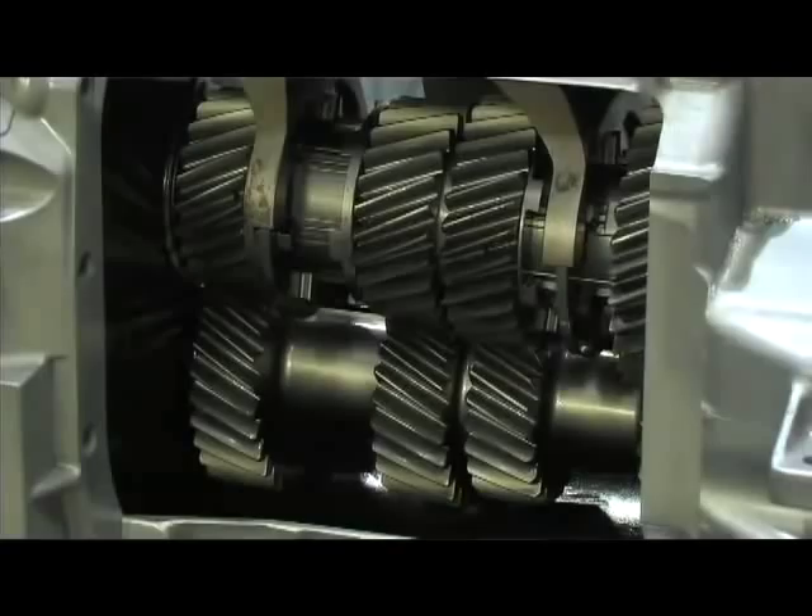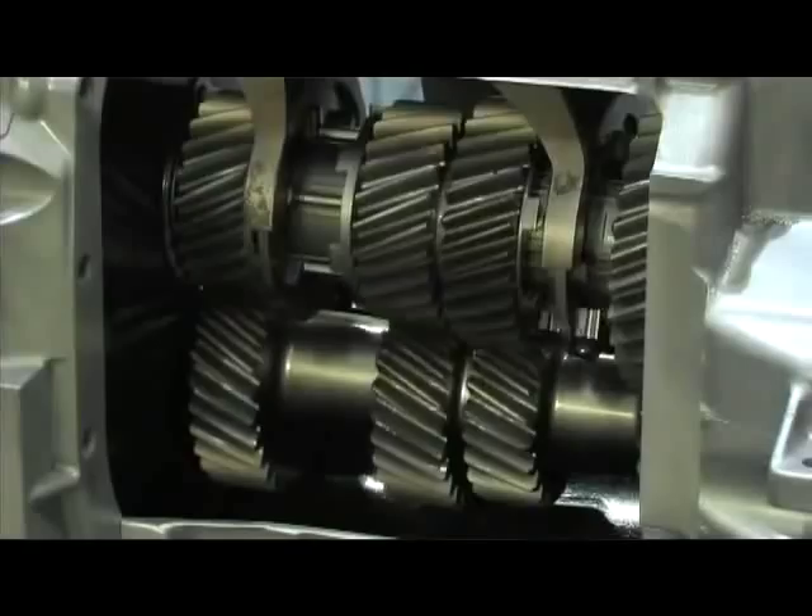The gearbox is great for street applications. If you've got a situation where you're going to go circuit racing or do some drag racing but you still want to drive the product home, you can. It's quite good.